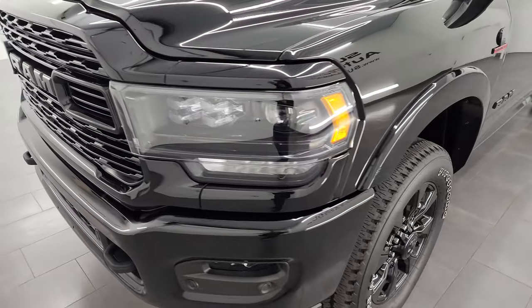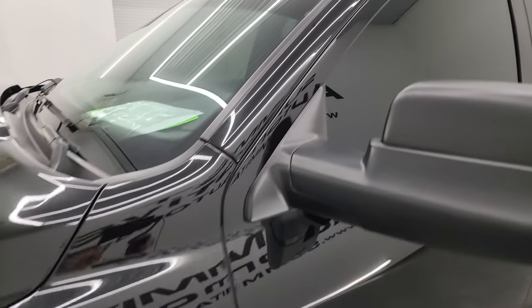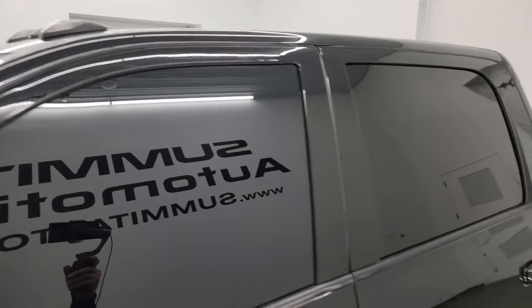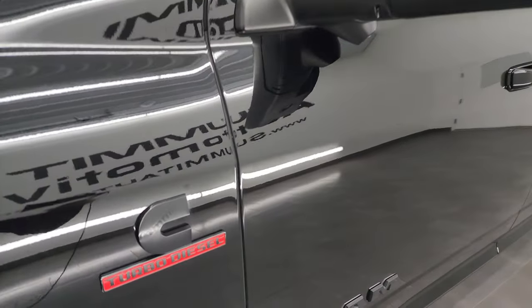That's exactly what I'm going to do in this video — go all the way around, inside, underneath, start it up, take a look under the hood, show you all the options. Just give you the most accurate representation that I can of the vehicle in diamond black crystal pearl color. I show all my videos in 4K.